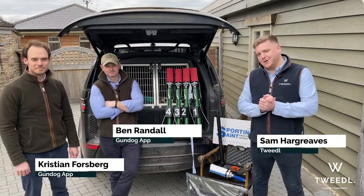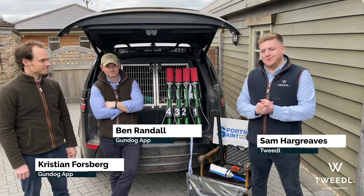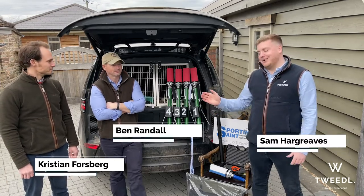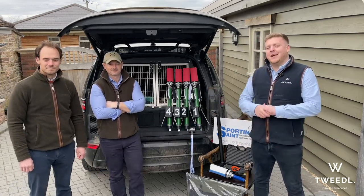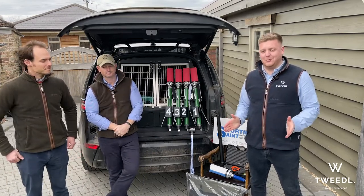Hi everybody and welcome to our latest episode of Tweedle TV. I'm here today at Beggar Bush Gundogs and I'm joined by Ben and Christian from the Gundog app. We're here today to talk about our latest competition, which is an awesome Gundog bundle.